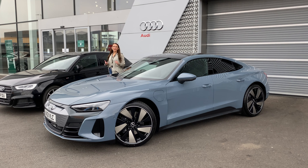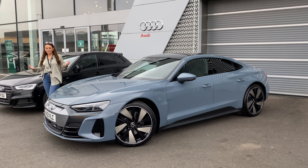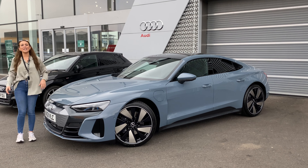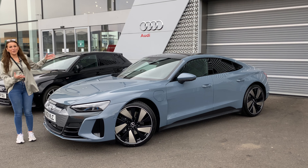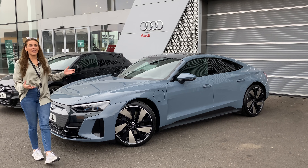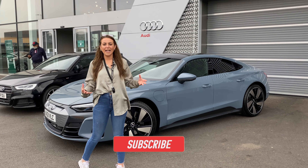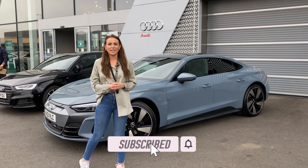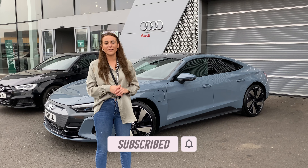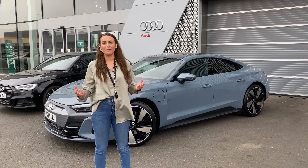Hello and welcome back to Auto Social UK. This was a bit of a surprise video — I only found out I'd be doing this at the beginning of the week. But if you're going to have a surprise, this is the one that you want. Marriott Motor Group have very kindly invited me to take a test drive of the Audi e-tron GT, and I am literally so excited. I do have a very short amount of time, so this is going to be a quick video — less specs, more of a first impressions.